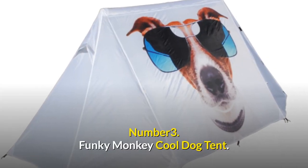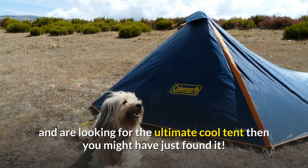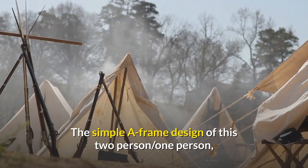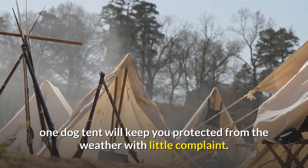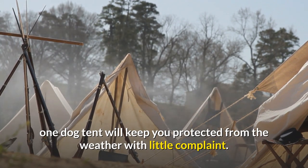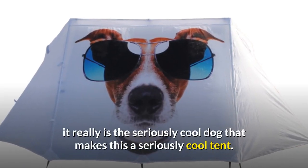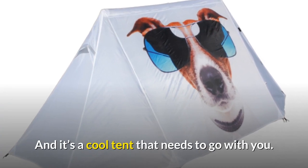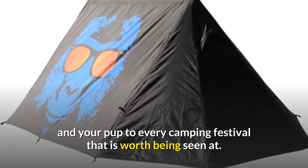Number 3: Funky Monkey Cool Dog Tent. If you love camping with your dog and are looking for the ultimate cool tent, then you might have just found it. The simpler frame design of this two-person, one-dog tent will keep you protected from the weather with little complaint. But with few other features worth mentioning, it really is the seriously cool dog that makes this a seriously cool tent — a cool tent that needs to go with you and your pup to every camping festival that is worth being seen at.